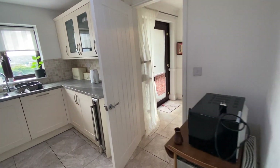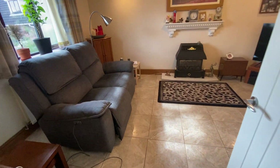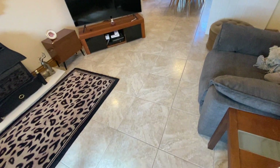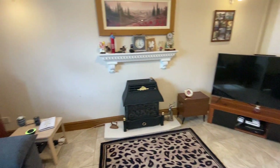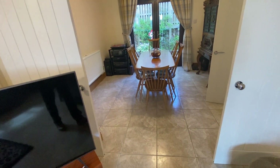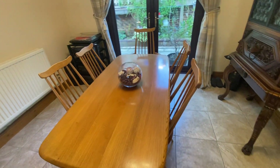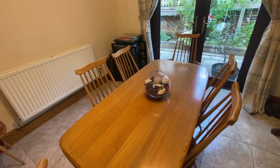Continuing through the property, across the hallway, we come through to the lounge. It's a really good-sized room, and again we've got that low-maintenance ceramic tile flooring running through as a theme. From here, we've got sliding doors opening this room up to the dining room, so that'd be great for entertaining, and then from here we've got French doors out to the rear garden.